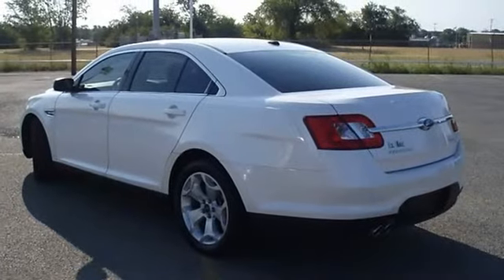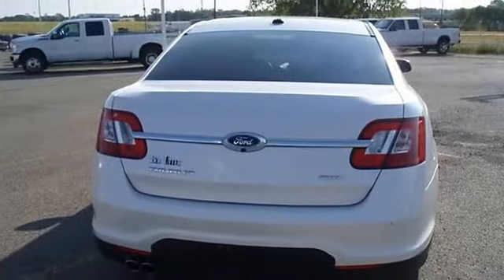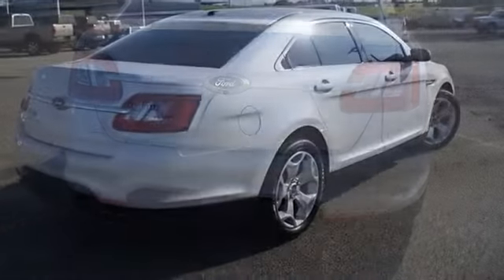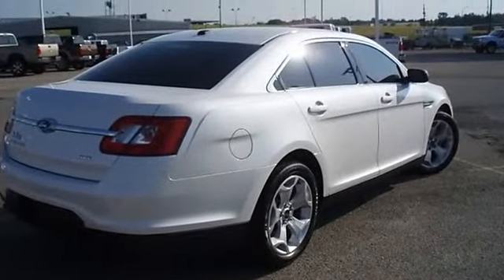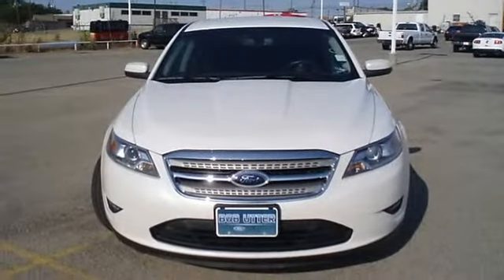Automatic start, sync, and so much more. Purchased and serviced at this dealership. Still under factory warranty and Ford certified pre-owned with 100k powertrain warranty, roadside assistance, and almost new tires.